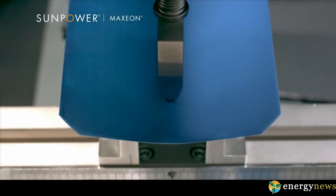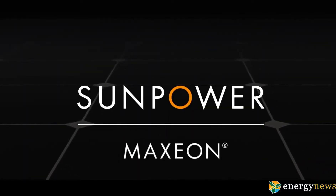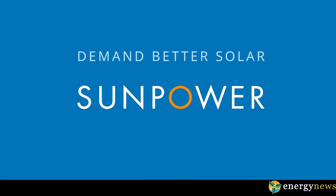Main features of the SunPower 400-watt SPR Max3 400 mono solar panel: highest efficiency panel you can buy, unmatched reliability, and maximized production — up to 55 percent more energy in the same space over the first 25 years.